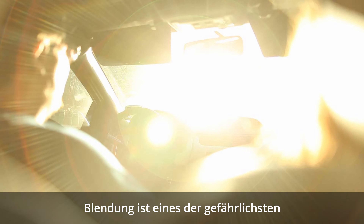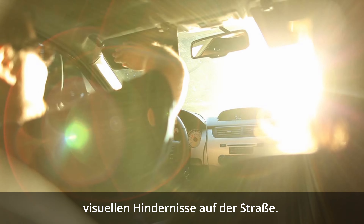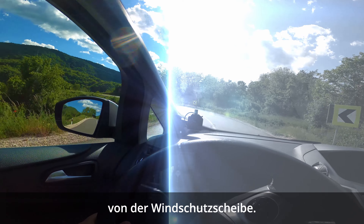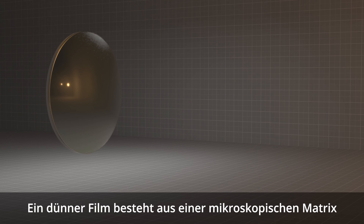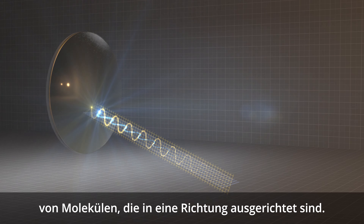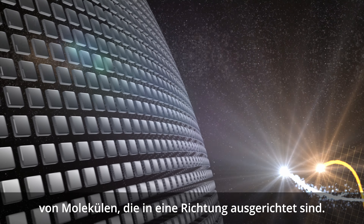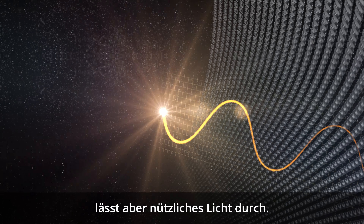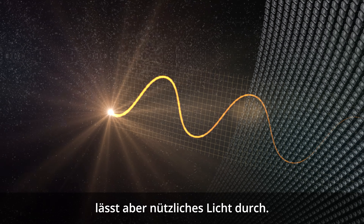Glare is one of the most dangerous visual obstacles on the road. The Nupolar polarizer eliminates blinding glare off the front windshield. A thin film embedded in the lens consists of a microscopic matrix of molecules oriented in one direction. This matrix blocks reflected glare but allows useful light to pass through.